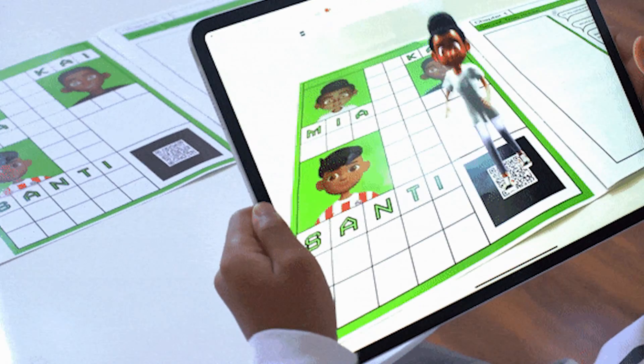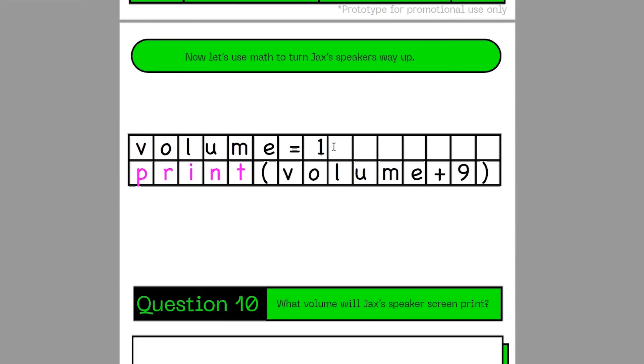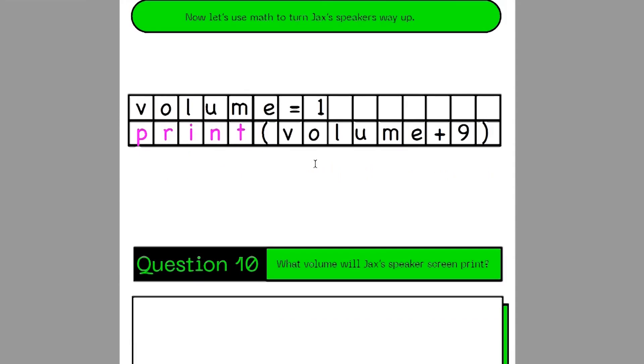This is definitely super cool and fun. I recommend you to buy this book if you have a young family member or friend who may be interested in coding.